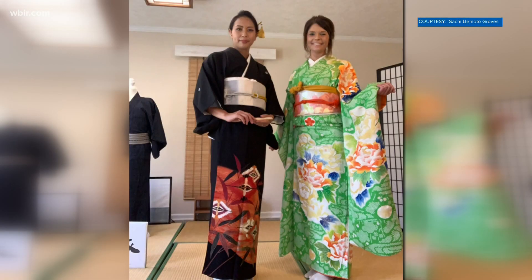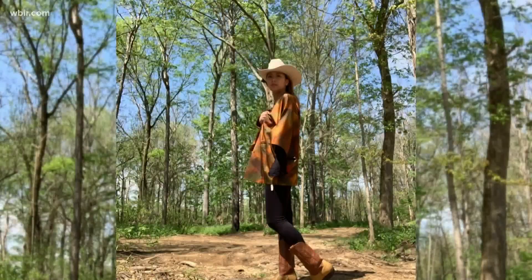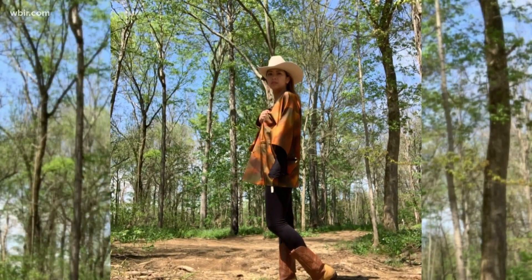Uemoto Groves says appreciating and practicing cultures doesn't have to be difficult. She says, 'I'm wearing a traditional kimono with cowboy boots and a cowboy hat — I'm enjoying traditional culture more casually. Please enjoy the culture. That's more important, I think.'